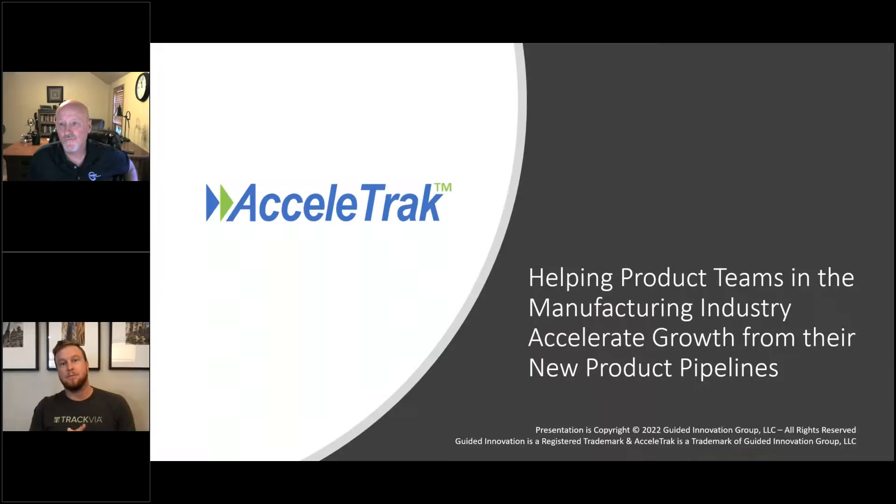Good afternoon or good morning, depending on where you're tuning in from today. As Michelle said, we've got Mike Dalton of Guided Innovations joining us and educating us all today. Mike has 25 years of management, marketing, and technology background, and then an additional 10 years of consulting in a variety of industries. So we're very excited to have you here today, Mike. I'm excited to be here, Taylor. Thanks for having me.